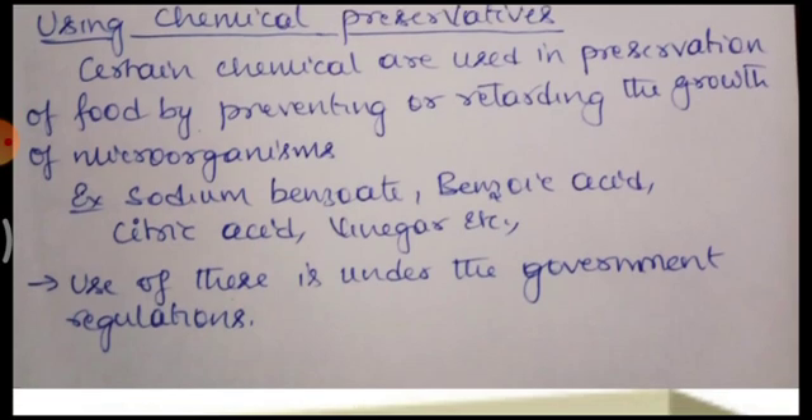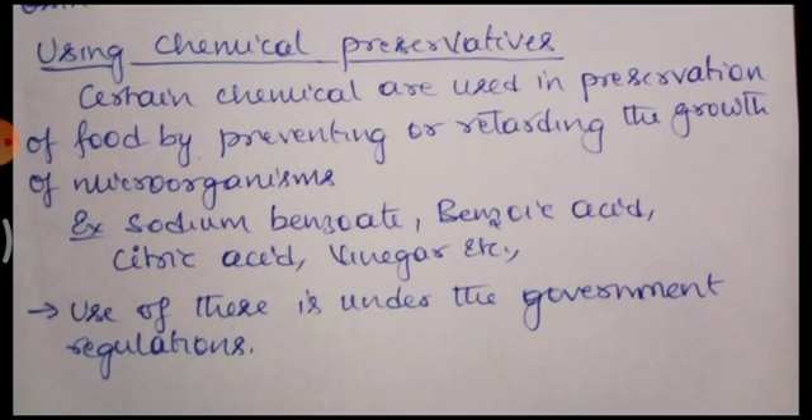The last technique we are going to discuss is using chemical preservatives. The food can be preserved by using chemical preservatives. Certain chemicals are used for preservation of food and these are going to inhibit the growth of microorganisms. Such chemicals are sodium benzoate, benzoic acid, citric acid, and vinegar.